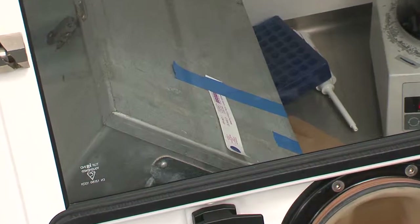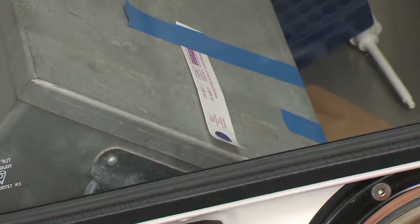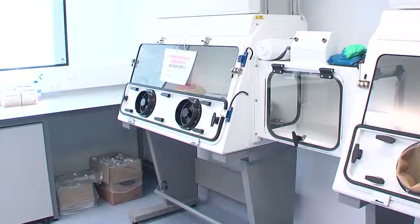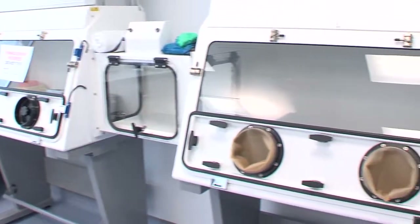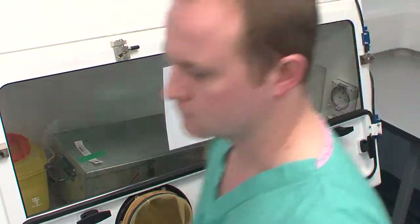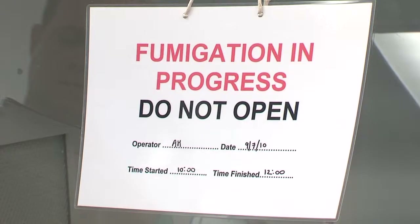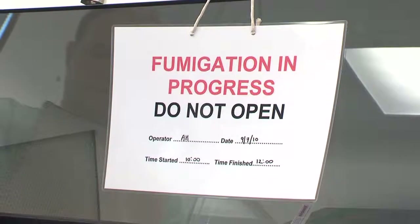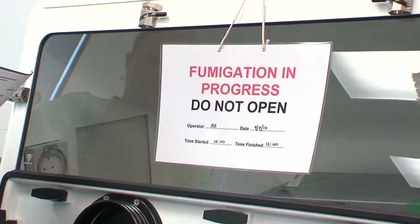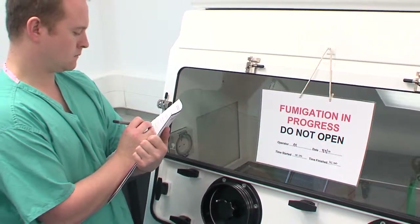Any equipment or matter left in the cabinet should be fumigated in the cabinet. The biosafety cabinet must be shut down properly after use. Signage should be put in place to indicate its fumigation status. Once the working area is organised, clean, decontaminated and ready for the next person, all required log books should be completed and any low stocks notified.